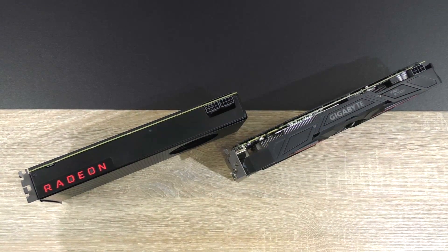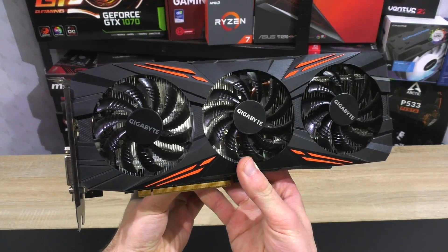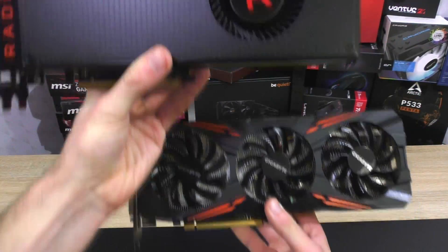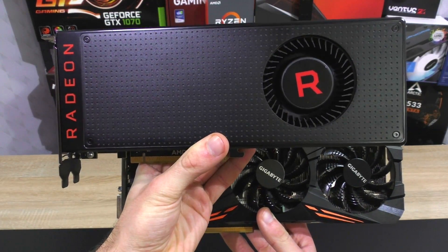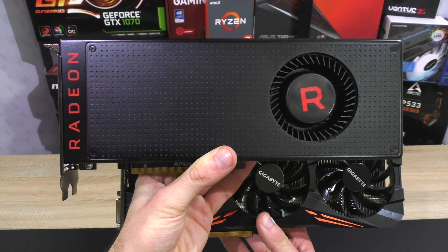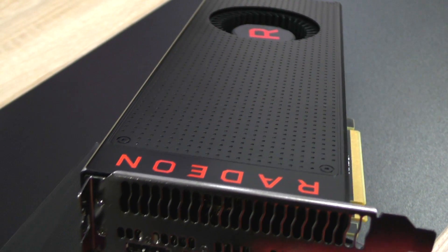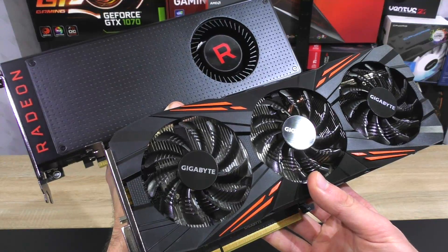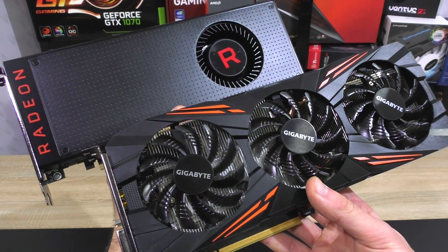Even though these aren't particularly cards meant for 4K gaming, if it really comes down to it, the Vega 56 seems to be doing better at this high resolution for now. But of course, when looking at the current performance offered and ignoring the fact that performance might increase on the AMD side of things soon, then the GTX 1070 clearly seems to be the winner overall.